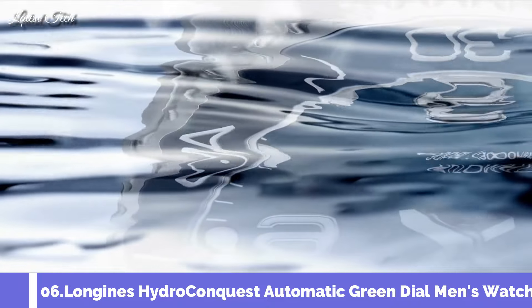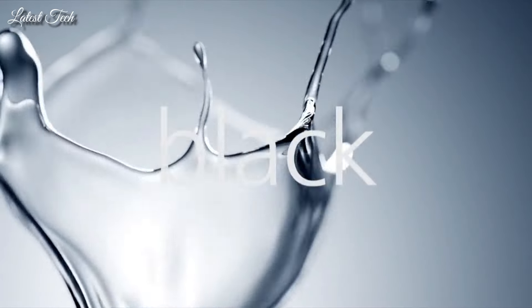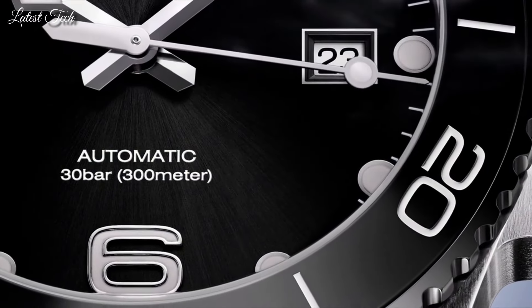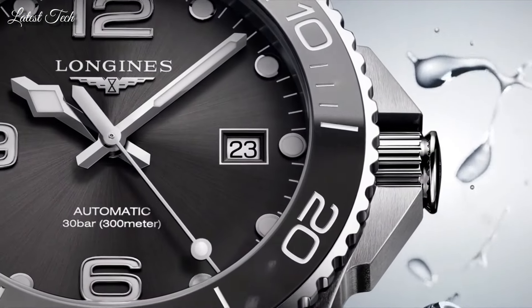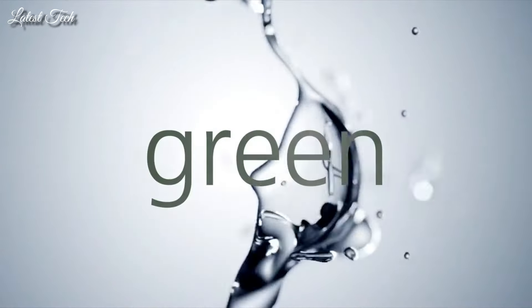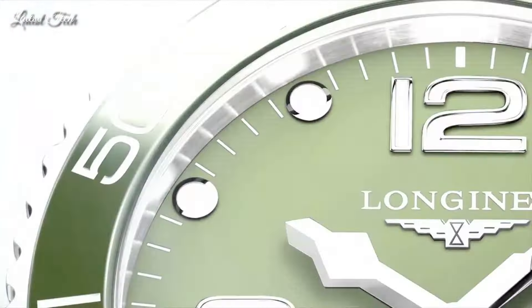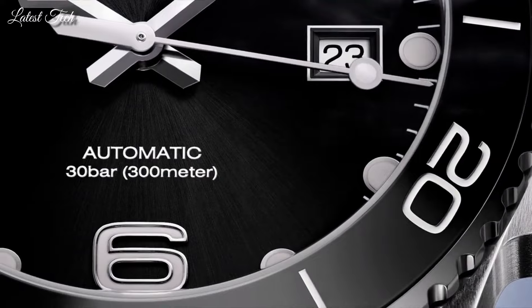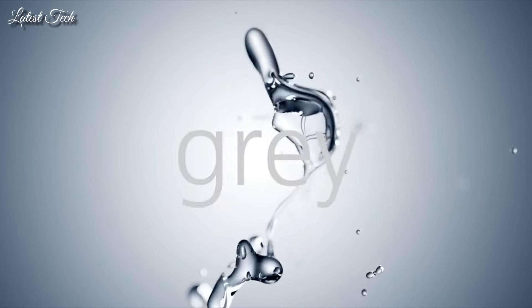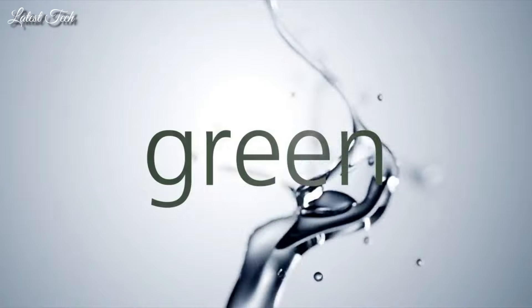Number 6: Longines HydroConquest Automatic Green Dial Men's Watch. Stainless steel case with a green rubber strap, unidirectional rotating coin-edge stainless steel bezel with a green ceramic top ring. Green dial with luminous silver-tone hands and dot hour markers, Arabic numerals at the 6, 9, and 12 o'clock positions. Analog automatic movement, scratch-resistant sapphire crystal, screw-down crown, 41mm case, 21mm band width, water resistant at 300m/1000ft. Functions: date, hour, minute, second. Dive watch style, Swiss Made.